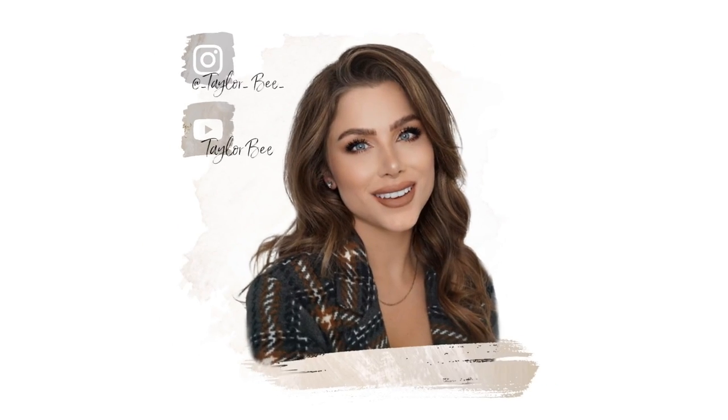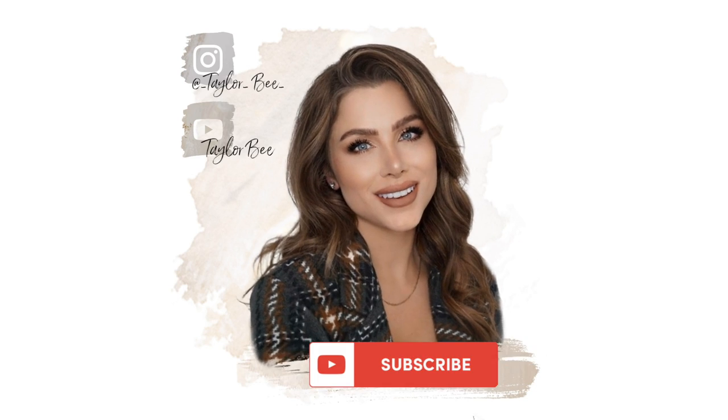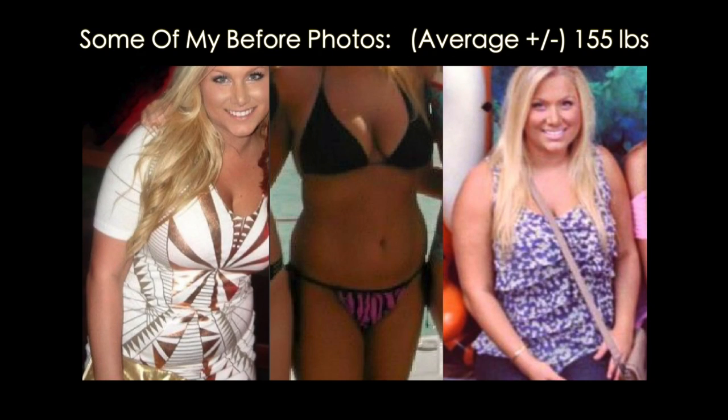Hey guys, welcome back to my channel and another What I Eat in a Day. For those of you that are new, I lost 50 pounds and I've been able to keep the weight off with smarter, healthier meal options and a better lifestyle.